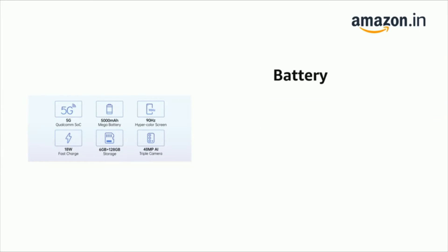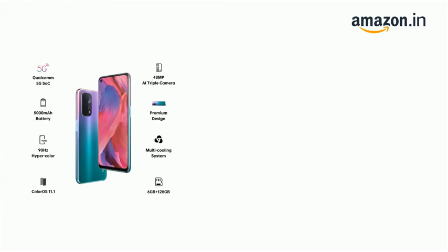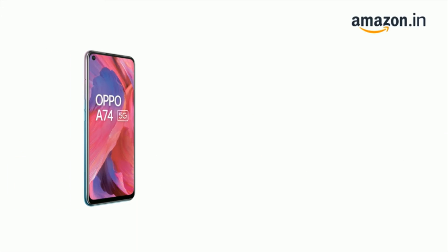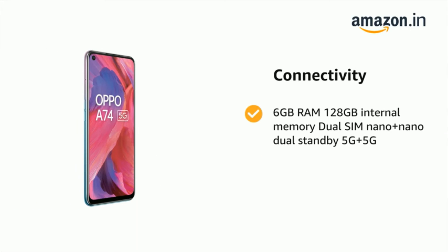It comes with a 5000 mAh lithium polymer battery. It has support for LPDDR4x memory and expandable memory up to 256 GB. It supports 6 GB RAM, 128 GB internal memory, dual SIM nano plus nano dual standby, 5G plus 5G.